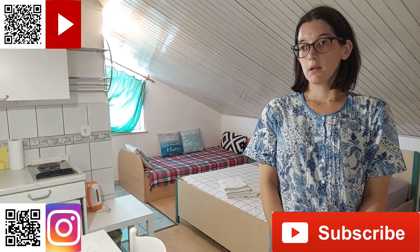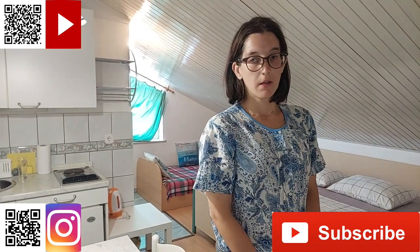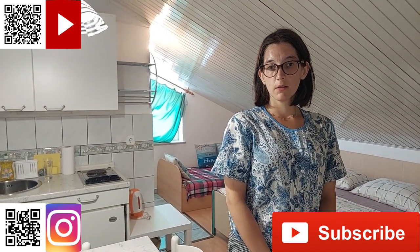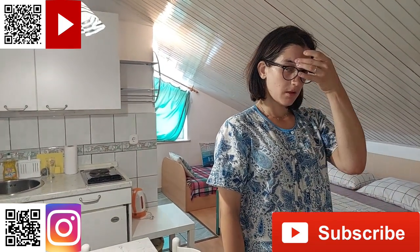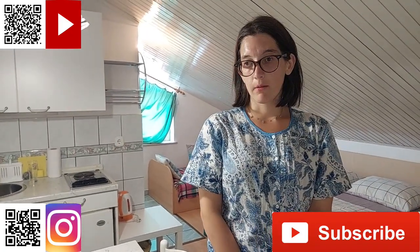Dragi naši, dobrodošli u naš novi video koji se zove Rumatur. Došli smo u naš apartman u kojem ćemo boravit 8 dana. Apartman se zove, mislim, Klara — napisat ćemo vam u opisu videa. A sad prepuštamo ovaj video Gordani.